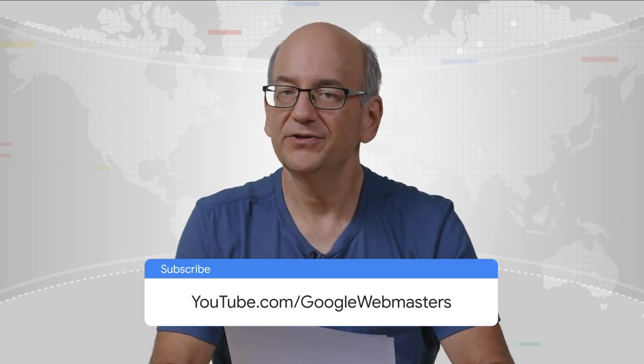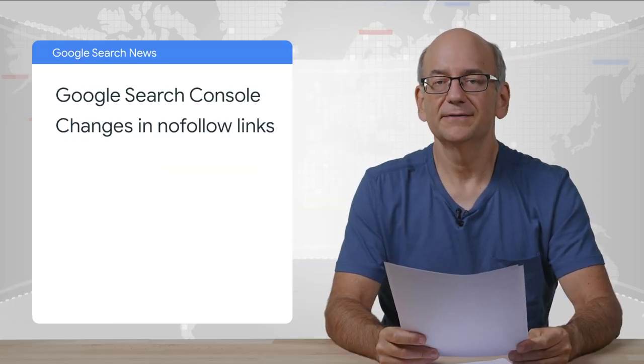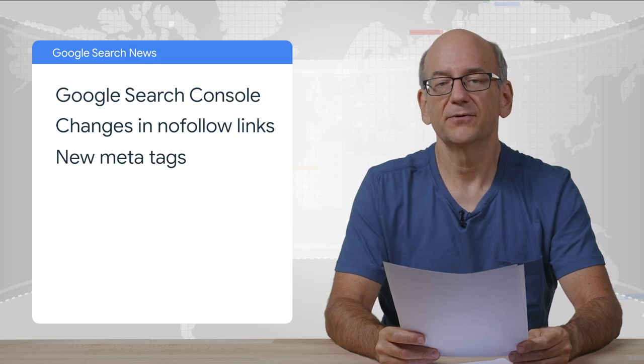If you'd like to stay up to date, make sure to subscribe to the channel. Today we'll be covering Search Console, changes in nofollow links, some new meta tags to watch out for, and a bit more.